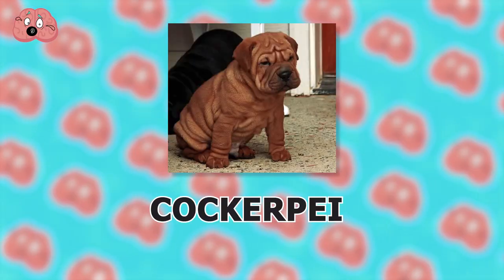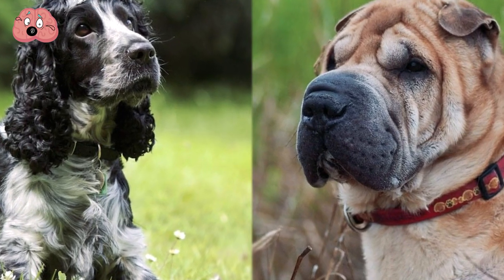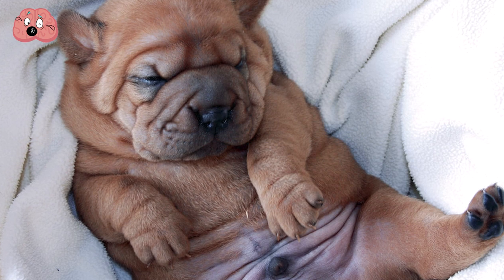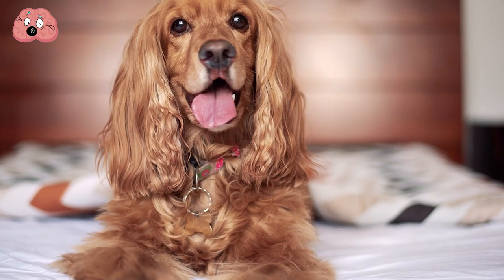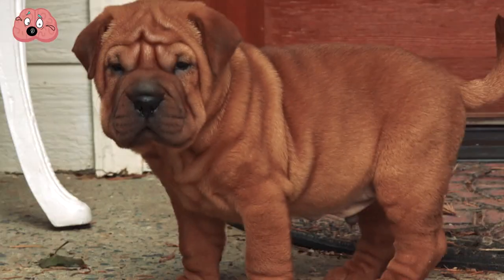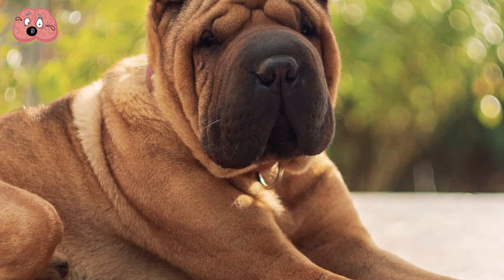Number 9: Cockerpie. A wrinkly face and a lovable heart — this crossbreed mix between a Cocker Spaniel and Shar-Pei would make the perfect addition to your home. Due to lower energy, the Cockerpie would usually rather spend its time relaxing with its loved ones, but they still enjoy a nice daily walk. A very intelligent breed with a high amount of independence, which could translate into stubbornness at times. If you have a lower amount of patience, you may want to reconsider this sassy but lovable breed.